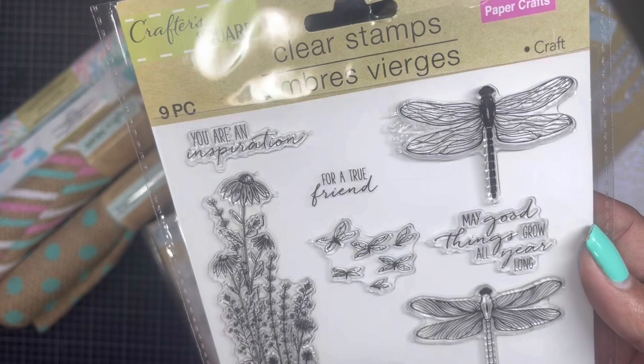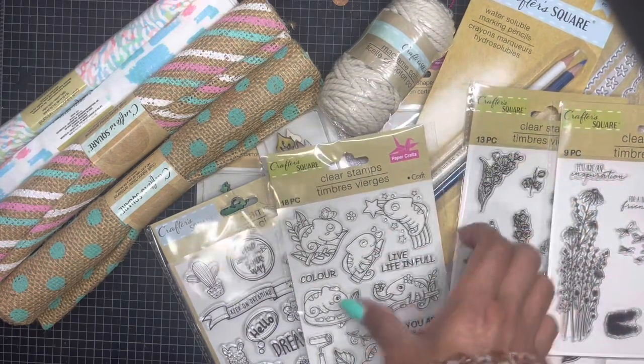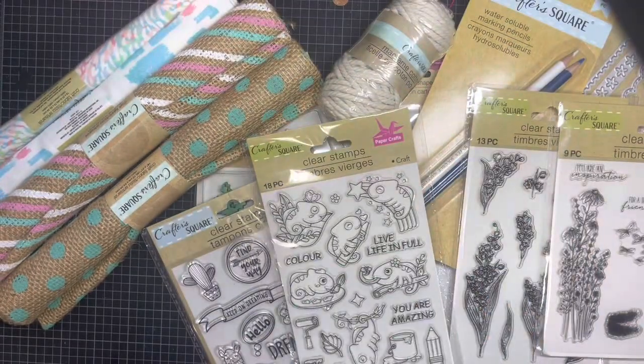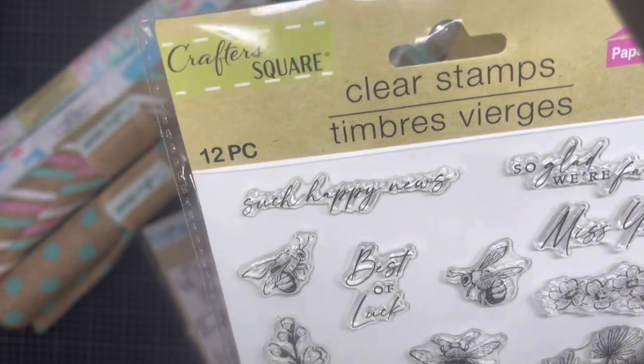The dragonfly stamp set reads: 'You are an inspiration,' 'For a true friend,' 'May good things grow all year long,' and 'Thank you for your kindness.' This one is cute because it's all about 'Live life in full color' and 'You are amazing' — I think that's going to be so much fun. Staying with the florals, she found this one — very pretty. She's a bee lover.